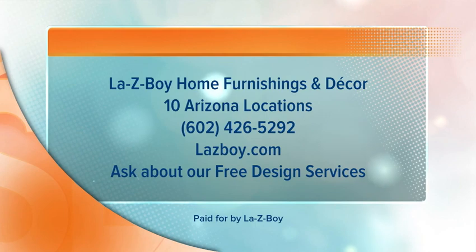Lazy Boy Home Furnishings and Decor — they have 10 Arizona locations. Find one at 602-426-5292, or learn more at lazyboy.com. Be sure to ask about their free design services.